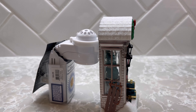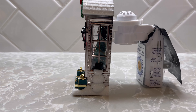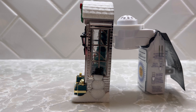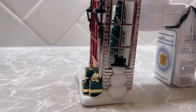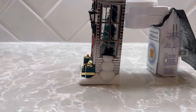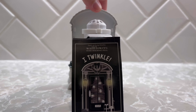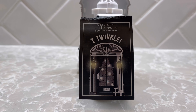On this side we have a faceless snowman, which is a little bit odd to me. I wish they would have put maybe some arms, a face, some buttons — he looks rather plain with just a hat, but nevertheless cute. They at least put something on the side. The tag here says 'I twinkle,' so we'll see what that effect looks like once we get it plugged in.